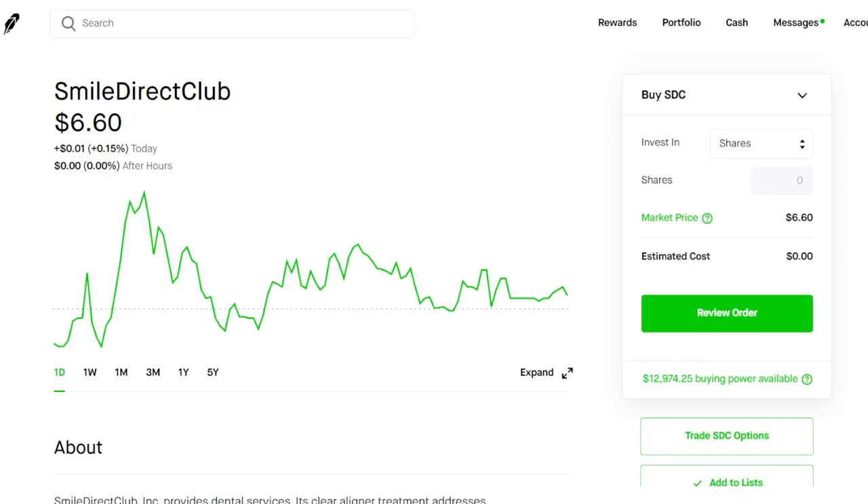How's it going guys, welcome back to another video — thanks for tuning into Stock Essentials, my name is Alex. We're going to be going over SDC stock and why we think there's a lot more upside potential for the stock.